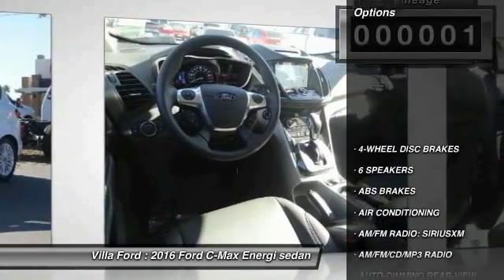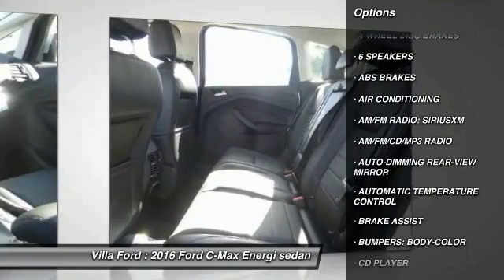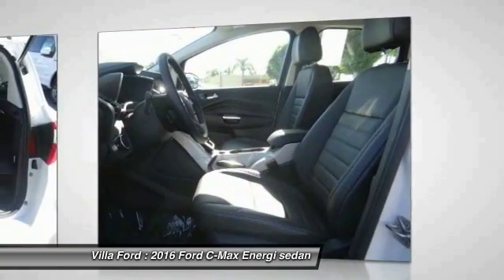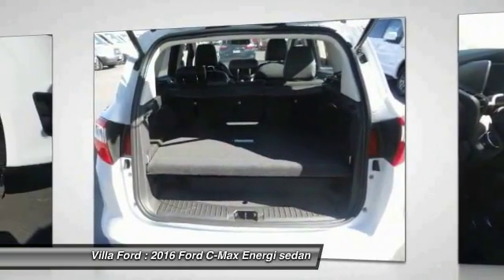Here are some of this vehicle's great options: traction control, power liftgate, dual airbags, power steering, air conditioning, four-wheel disc brakes, AM/FM/CD/MP3 radio, CD player, power windows, and electronic stability control.